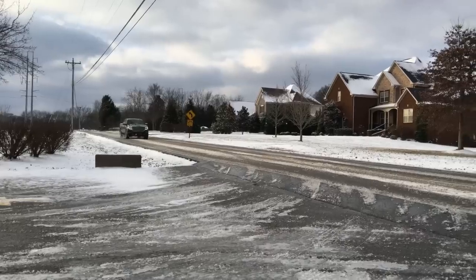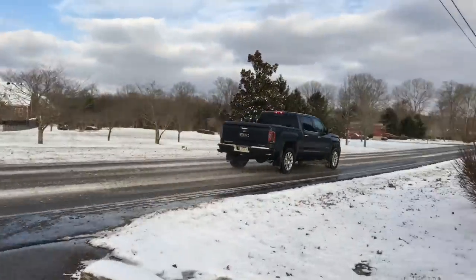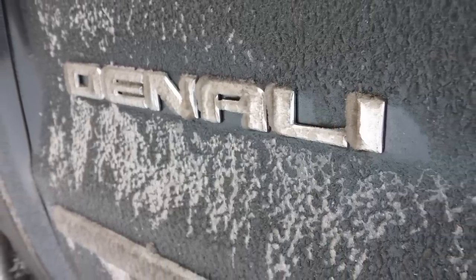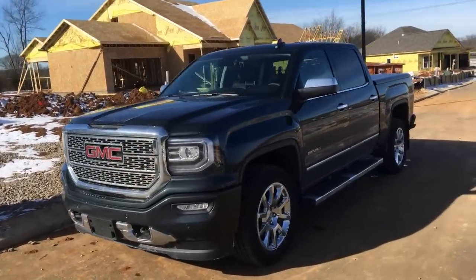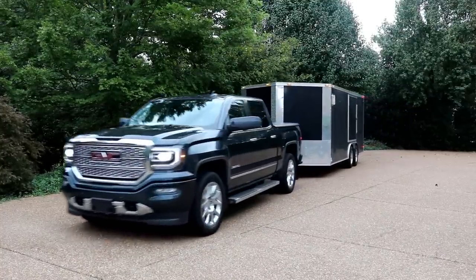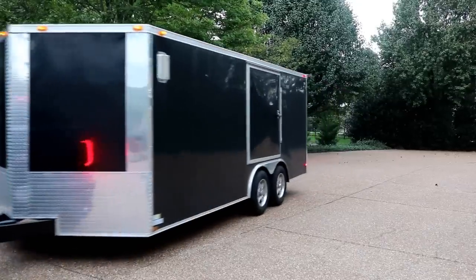We've had the GMC Denali for almost exactly one year from when we purchased it last December. I've put over 36,000 miles on it in the last 12 months. It is a work truck for me — I spend a lot of time driving on job sites. I also have some collector cars and we pull a 5,000 pound trailer with it, so it's about a 9,000 pound load. The truck's had some pretty heavy service.